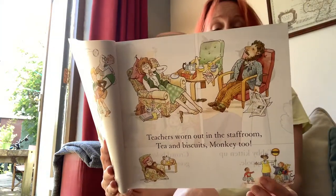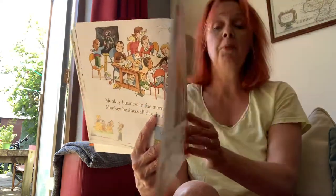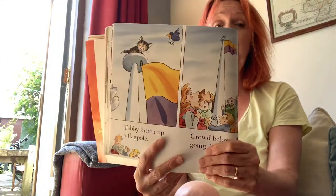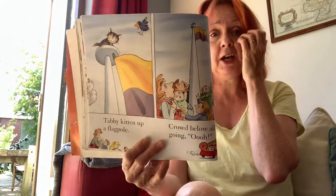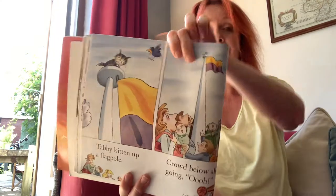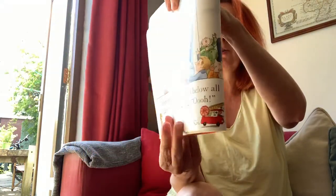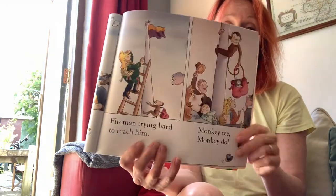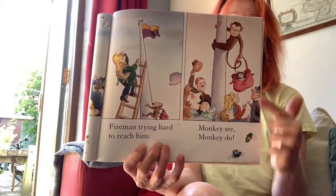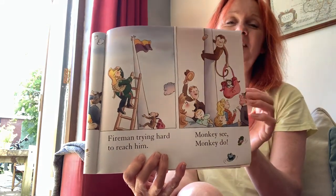Tabby kitten up a flagpole. Look — crowd below all going 'ooooh'. Kitten's stuck up the flagpole. Oh dear, what are they going to do? Fireman trying hard to reach him, but the fireman's not able to do it. But monkey see, monkey do — monkey's done it, hasn't he?